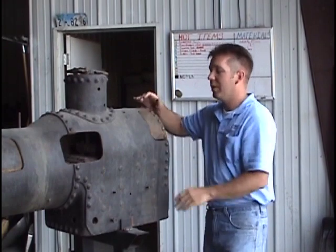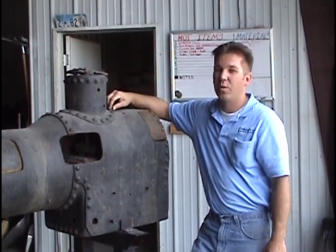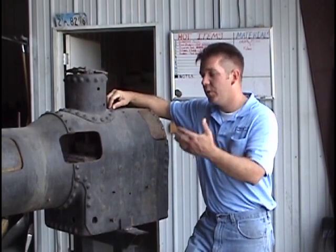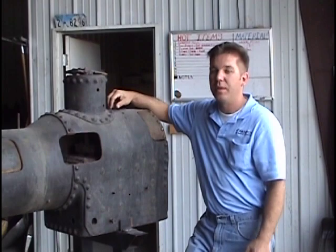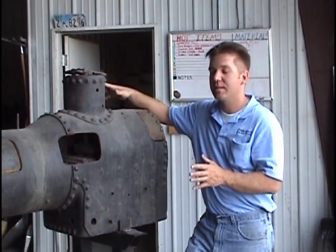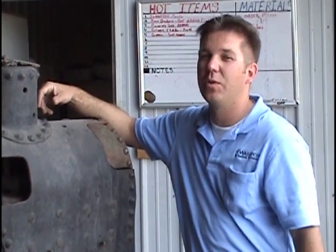We really believe that in the future, a lot if not all historic boilers that are in continual operation will eventually have new boilers built and put on them, because the reality is some of this metal fatigue we just can't prevent, we can't fix, and eventually the only solution is a brand new boiler.